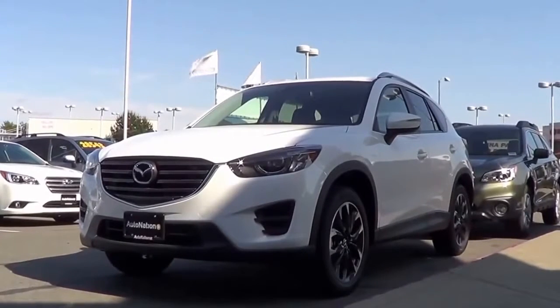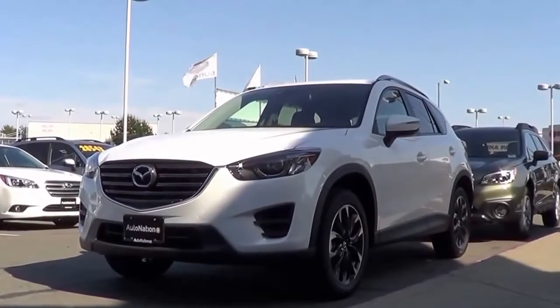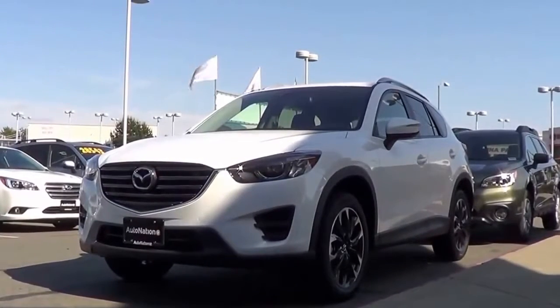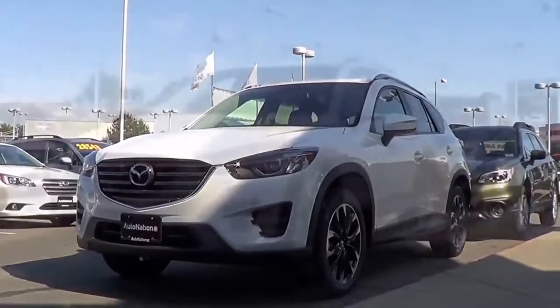The 2016 updates include a new front grille, redesigned headlights, new stylish 19-inch aluminum wheels, and a new infotainment system. But is the CX-5 still competitive? Well, let's go ahead and find out and check out this 2016 Mazda CX-5.